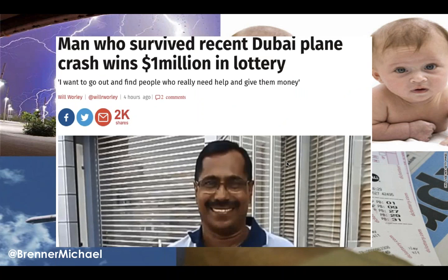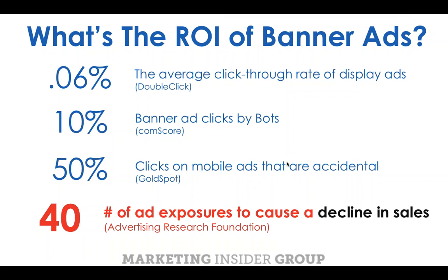Recently I saw an article about a guy in Dubai who survived a plane crash and a week later won the lottery. So this is what we're hoping for — lightning to strike twice — when we do things like digital display and banner advertising. Banner ads are really just traditional advertising moved into a digital medium. And what's the ROI? 0.06% is the average click-through rate of display ads.